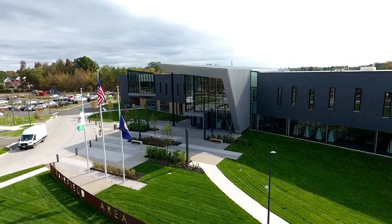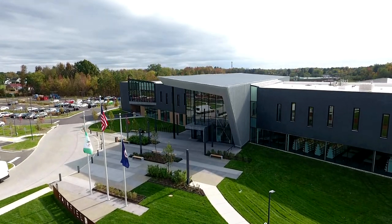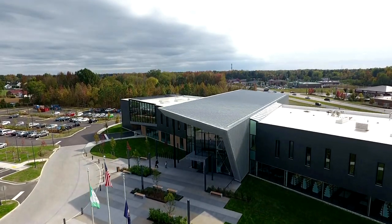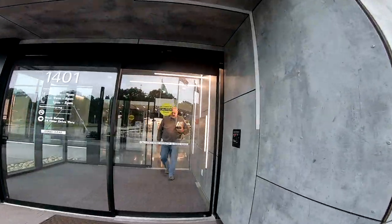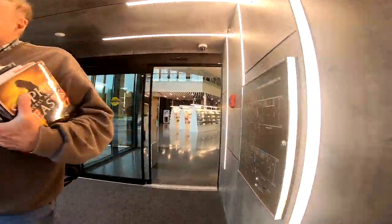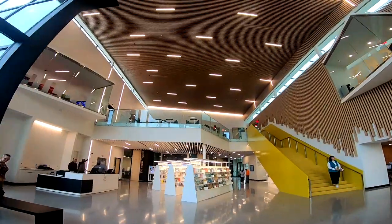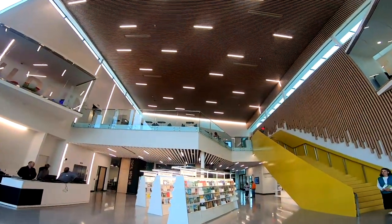It's a beautiful library. It was designed to be striking from both outside and in. If you're traveling on Laburnum from either direction, you can't miss it. When you walk in the front door, you see lots of natural light. It's a very spacious lobby. You get immediate orientation to the sections of the library.